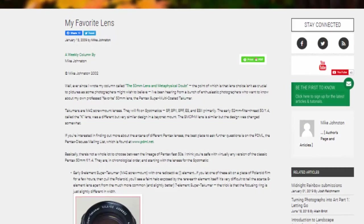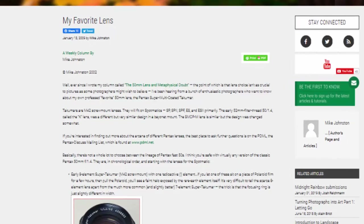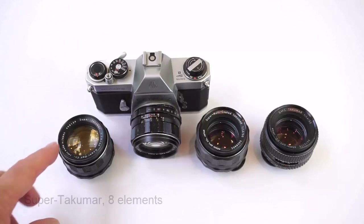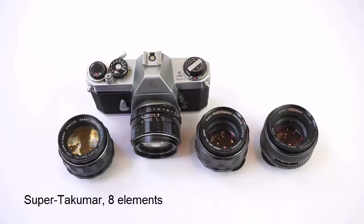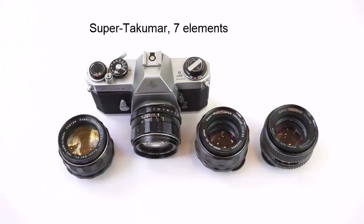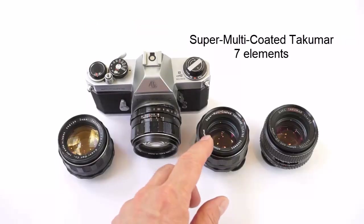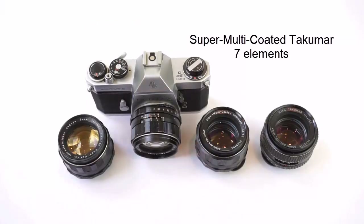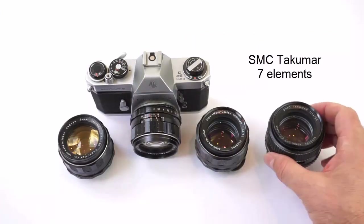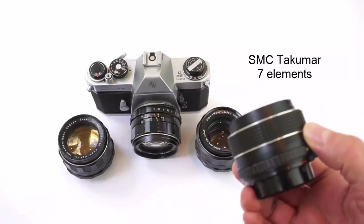It justifiably has a legendary status in the photographic world, and it's highly rated in best-of reviews of film-era lenses. There are, in fact, four main versions of the Takumar 50 F1.4: the earliest eight-element version called the Super Takumar; a second version of the Super Takumar with seven elements, some of which are radioactive; the Super Multi-Coated Takumar with seven elements, which definitely is radioactive; and finally, the SMC Takumar with seven elements and a redesigned focus ring.